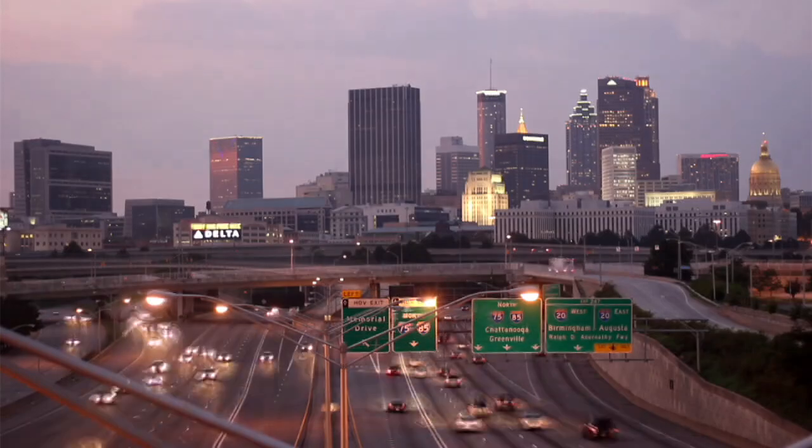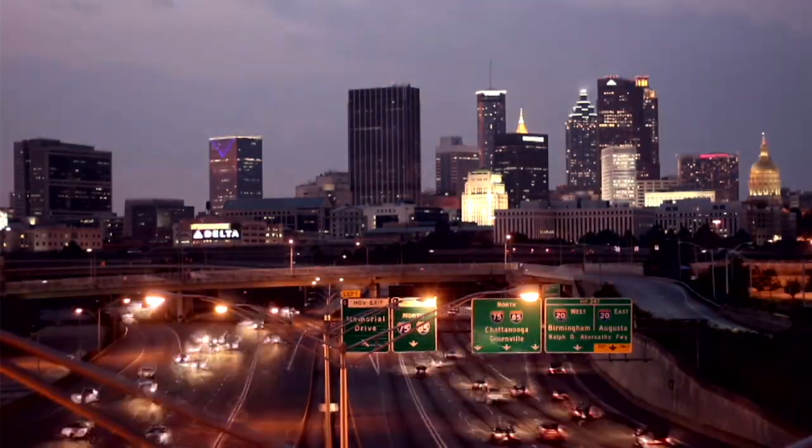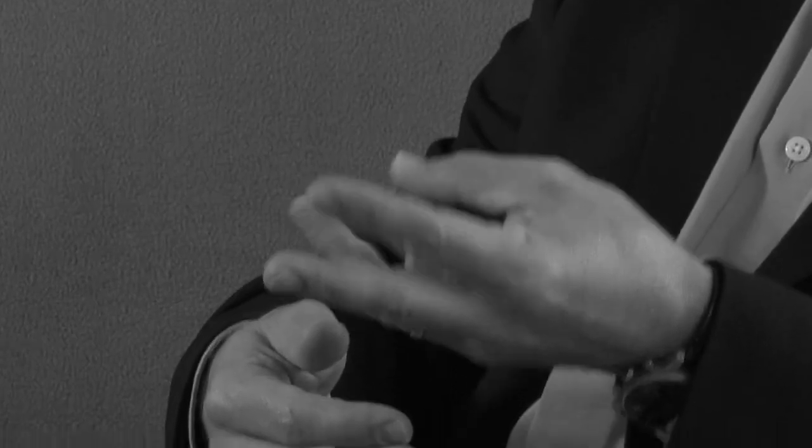Today's networks are all about speed and bandwidth — the time it takes for your data to travel through the network. The metro is where it all comes together: residential broadband, business ethernet, mobile backhaul and data center connectivity.